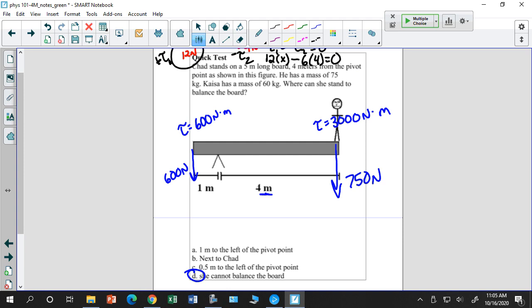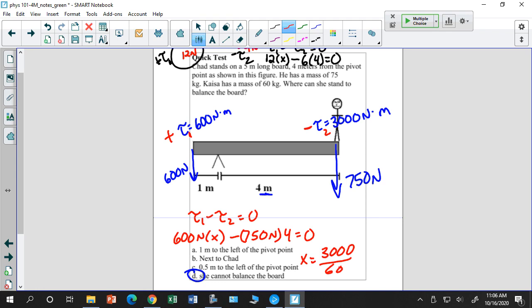Where would you actually have to put her to balance it? Setting torque₁ − torque₂ = 0: 600 × x − 750 × 4 = 0, so x = 3000/600 = 5 meters. She would need to be 5 meters from the pivot to balance the seesaw, which is beyond the board.